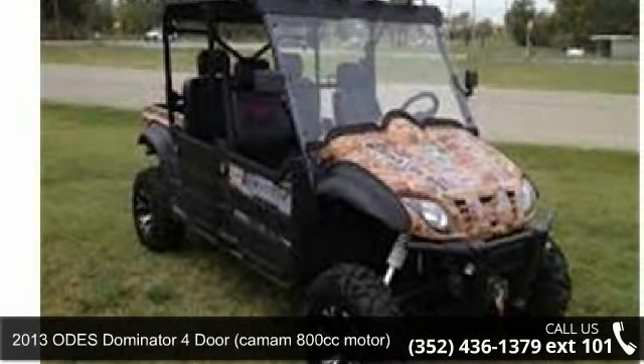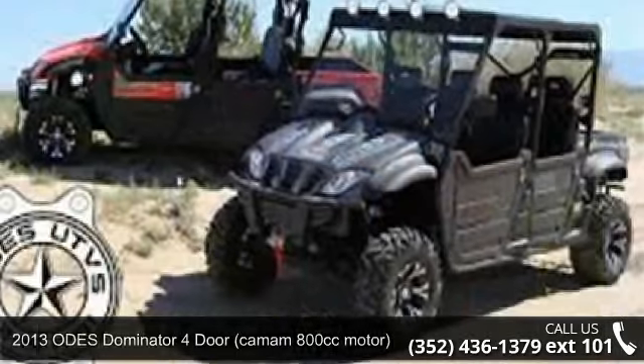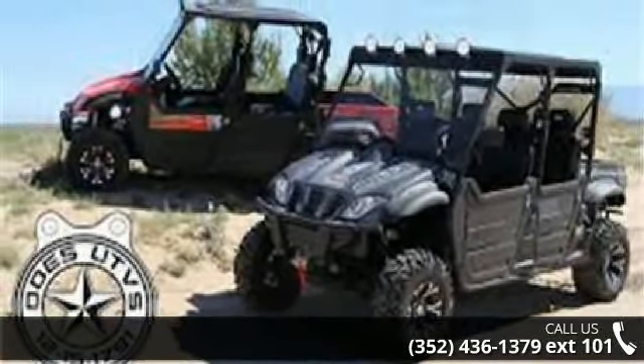Check out this 2013 ODES Dominator 4-door, 800cc motor UTV. This ATV is ready for the off-road — it's designed to take on the most challenging terrain.